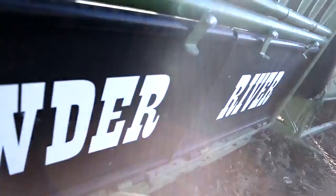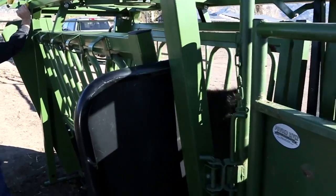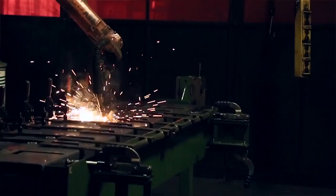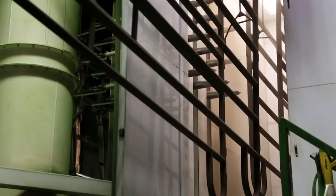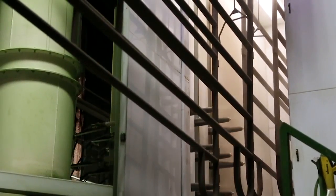Since 1938, Powder River has been innovating and leading the livestock handling industry. Today, with its modern manufacturing techniques, leading engineering, and its cattle-specific focus, Powder River is the brand of choice for cattle working equipment.